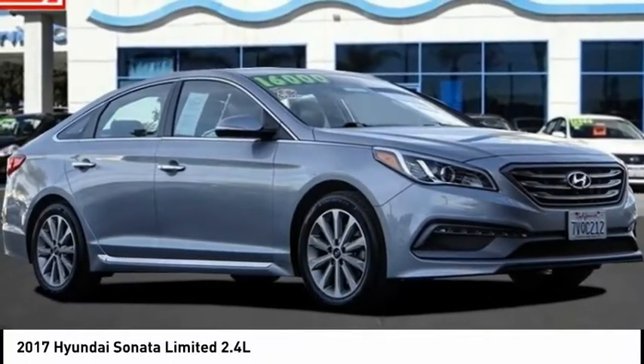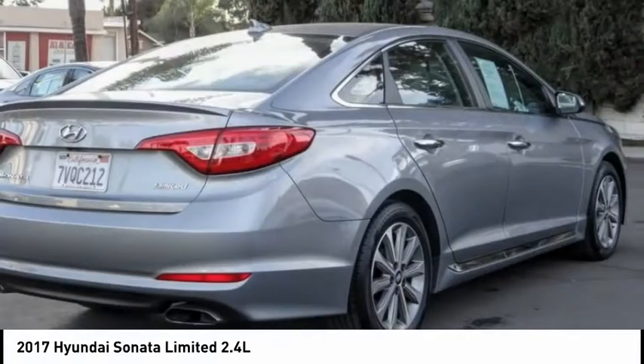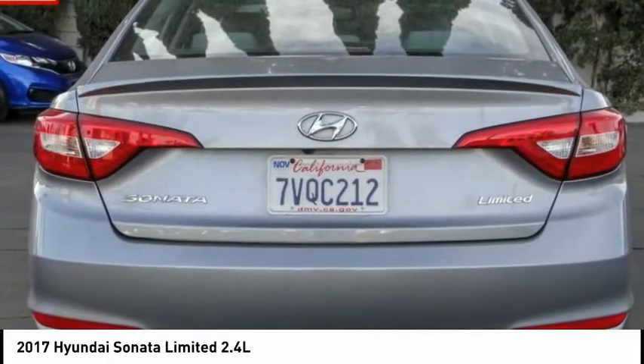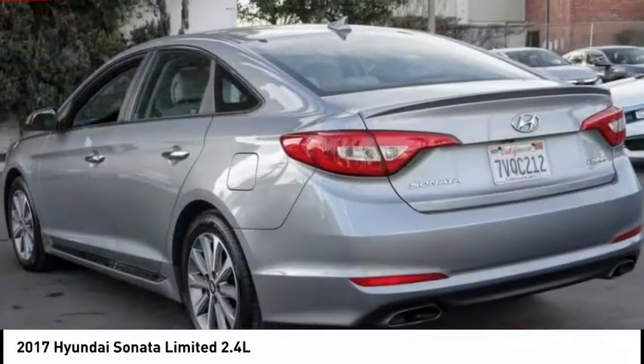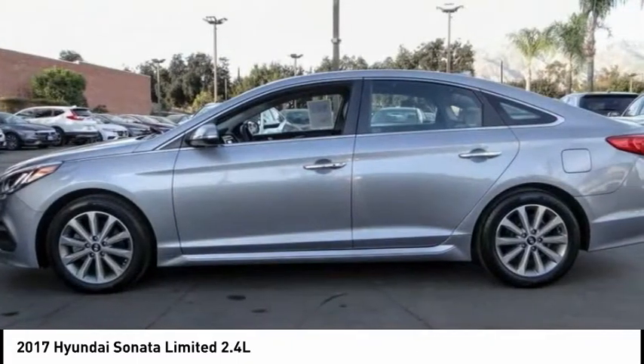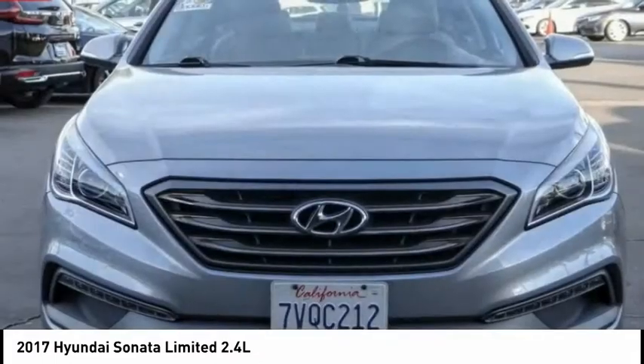Take a ride in the 2017 Sonata. The Sonata has a long list of technologically advanced interior features and options that make driving safer, more convenient, and much more fun. Don't forget the exterior corrosion protection — a 14-step roto-dip system that provides unmatched protection for your Sonata.